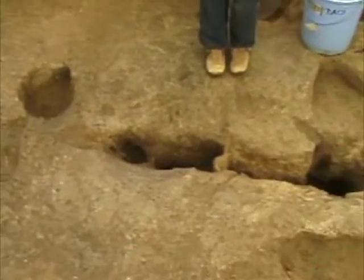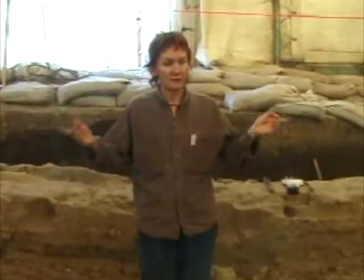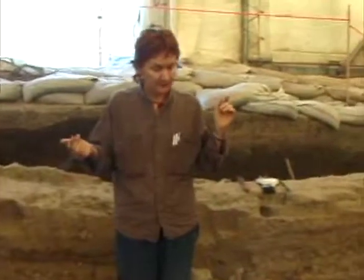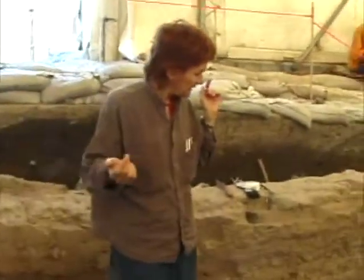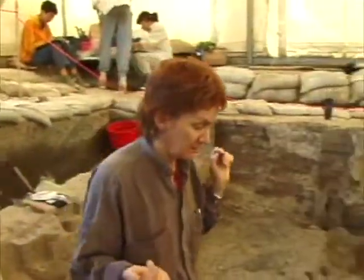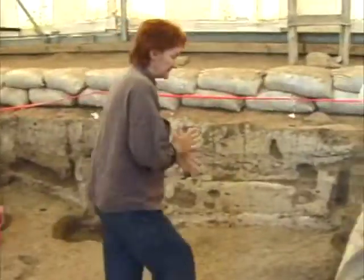We'll also look at the depth of the rest of the post holes in the building and take measurements of that. I think that covers this building. We should really say something about 87 and then that will be it.